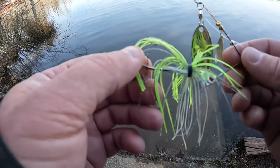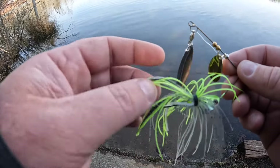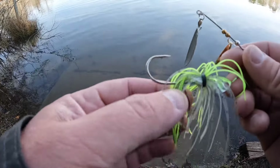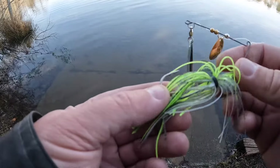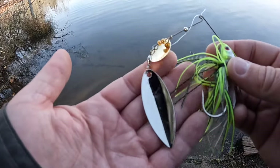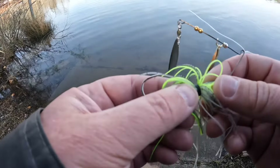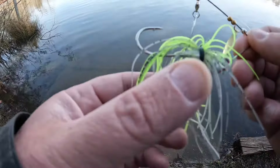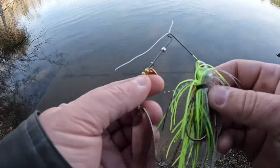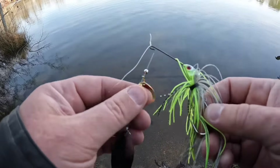Everybody fishes different. With jigs I'm definitely using a trailer because that's a different style bait to me, even though it has a skirt. You just have to impart more action. With a spinnerbait you've got a ton of action already, so I don't think adding a trailer is necessary. I think I did pretty well without it. I had a really good day today - hope you enjoyed the video, like and subscribe.